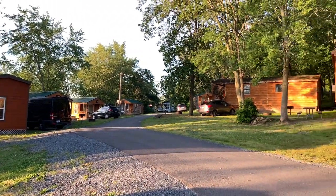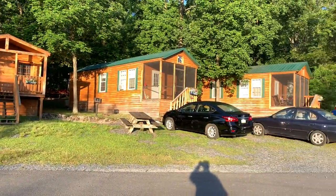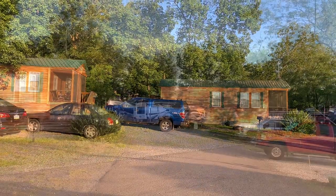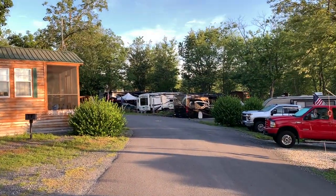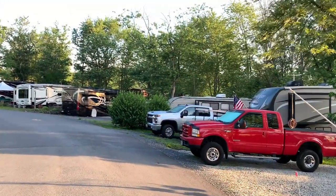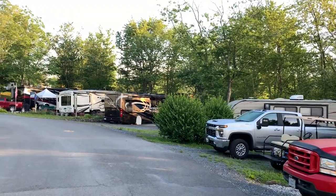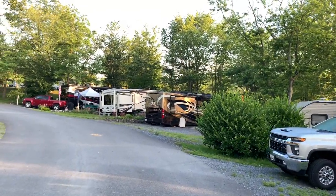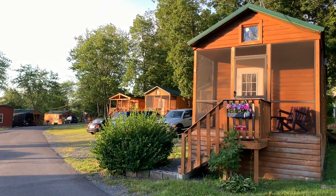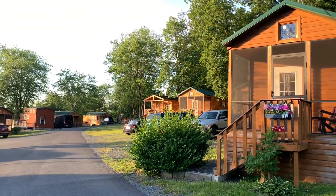Yeah, there's a good many cabins that go back through here. And by the looks of it, most of them are occupied. Working our way out of the cabin area, we have more RV camping moving up the hill toward the recreational facility. Here's another vantage point looking down the hill at the cabin area.